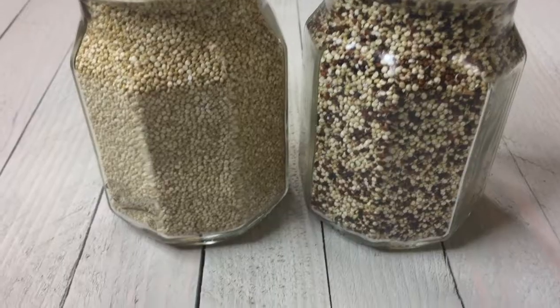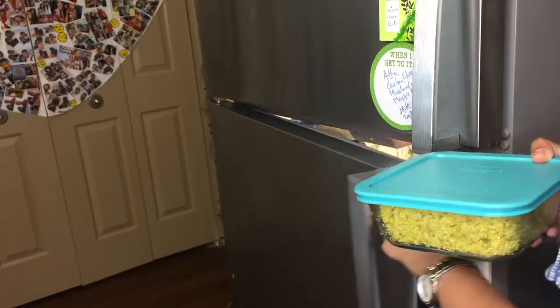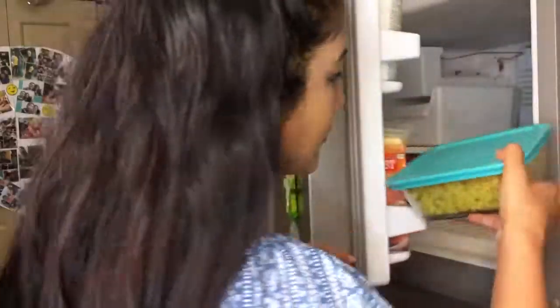You can also store quinoa in the fridge or even in the freezer. However, when it is cooked, it will not be necessary to store it for too long, as it keeps well in the fridge for a few days.